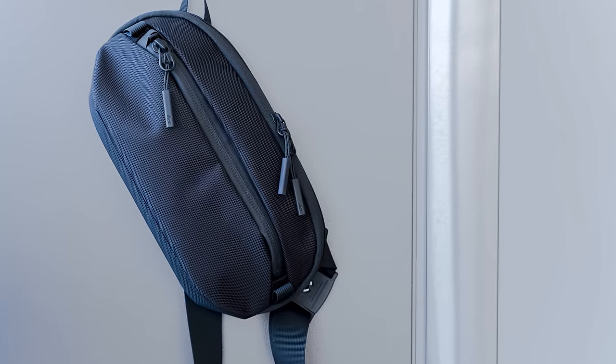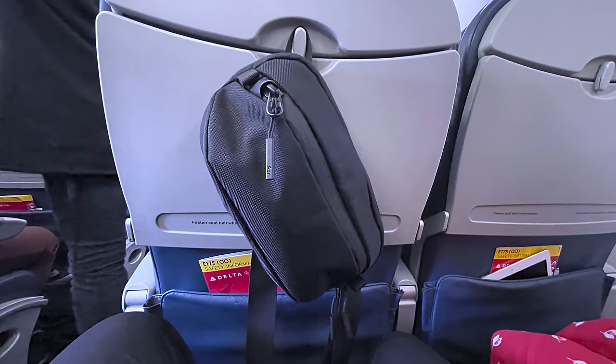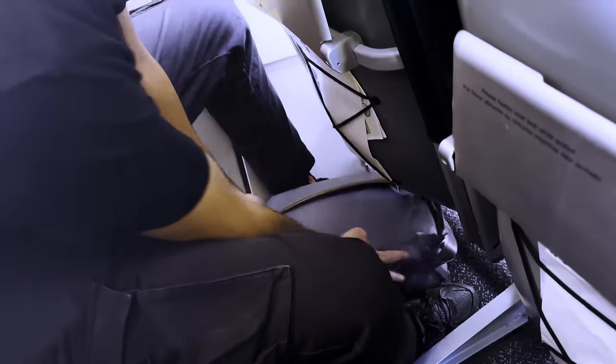No matter how much entertainment you bring aboard, it's best to keep it within reach. Storing a sling and/or a toiletry pouch at your seat gives you quick access to your essentials all flight long. Nearly everything you need for your aerial journey fits inside a small, personal item size bag. Hang it on the tray table in front of you or store it under the seat so you don't have to search through your carry on mid-flight.